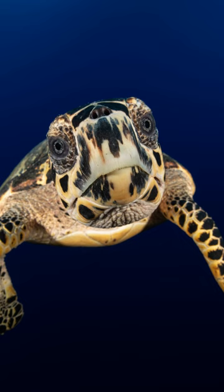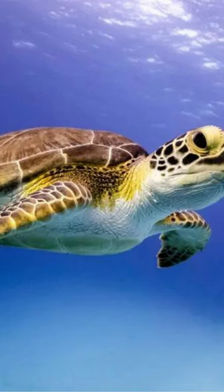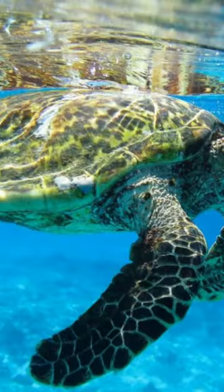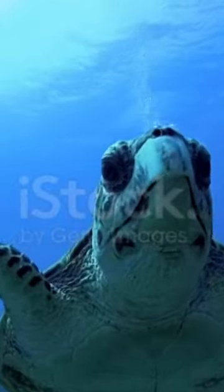The hawksbill turtle is a critically endangered species of sea turtle found in tropical and subtropical oceans around the world. They are known for their beautiful overlapping shell scales, or scutes, that give them a distinctive appearance.